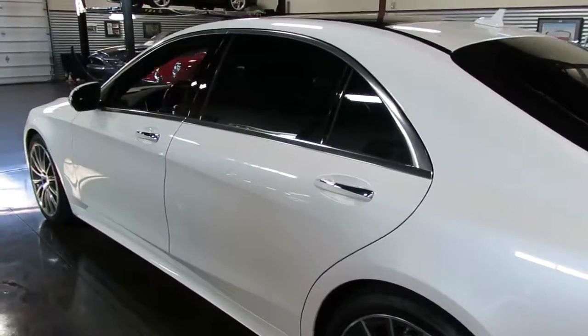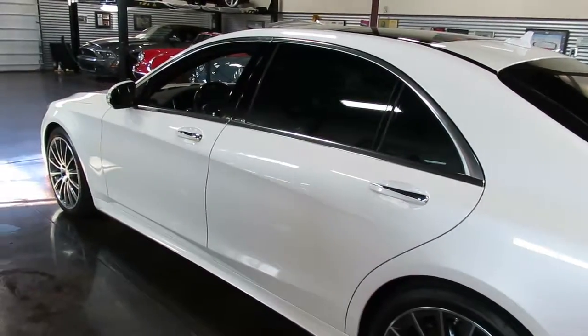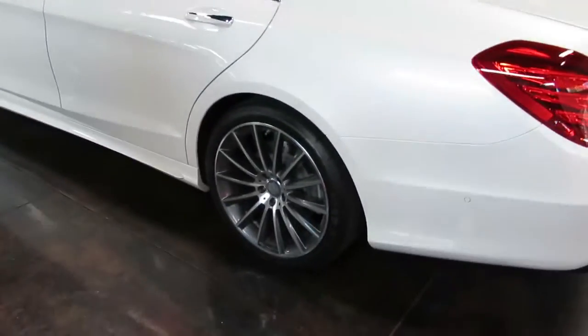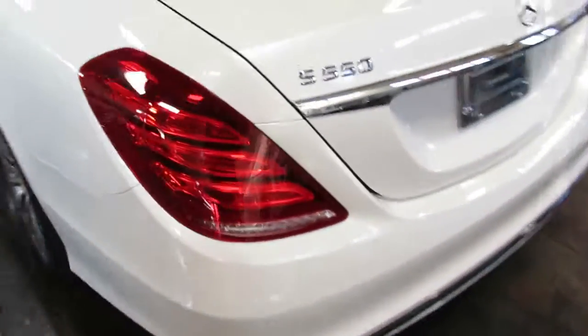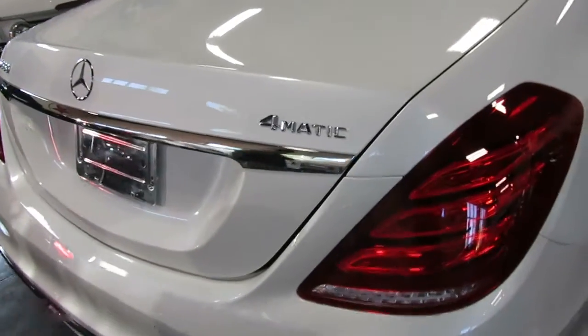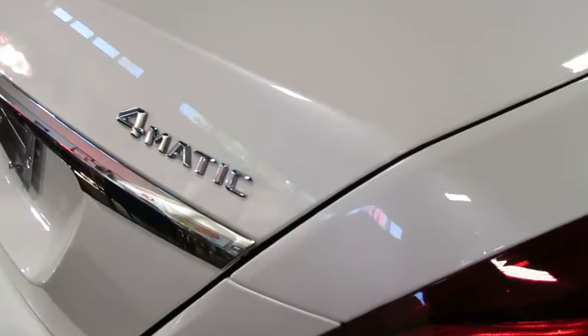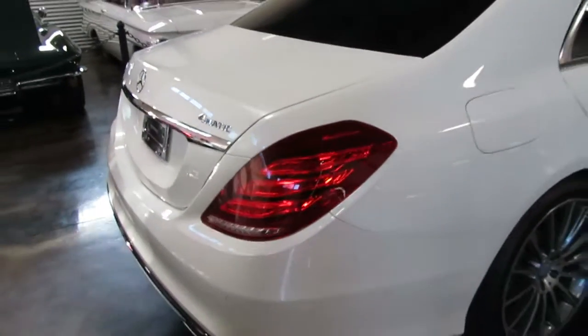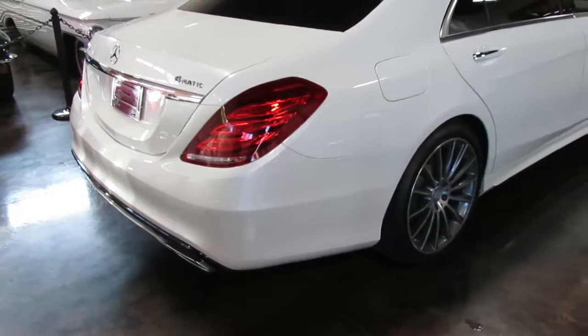It is the 4.7 twin turbo with a 7-speed automatic transmission and just more luxury options than I can really keep track of. It's overwhelming. If you're tech-oriented, this car is right up your alley. What sets this car apart from the others is that it is the 4Matic, so it has all-wheel drive, which is very handy in a car like this.